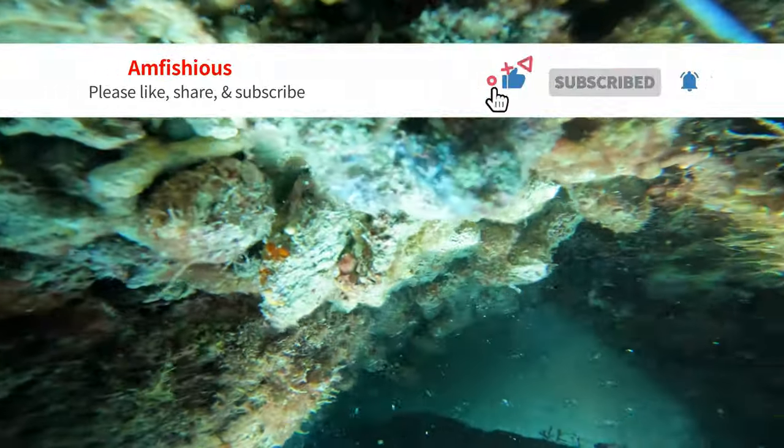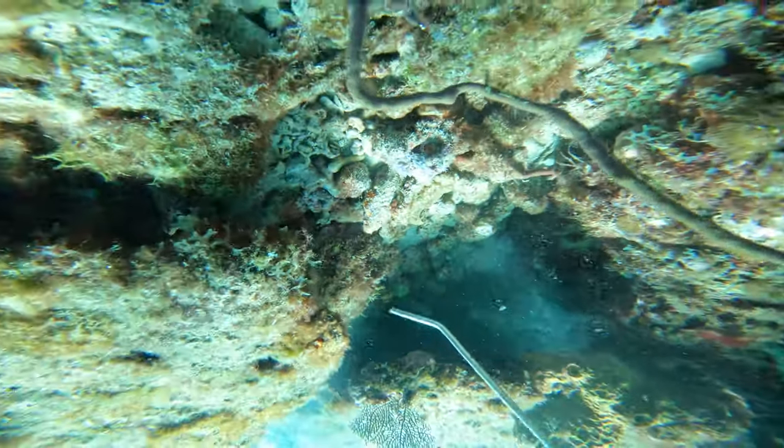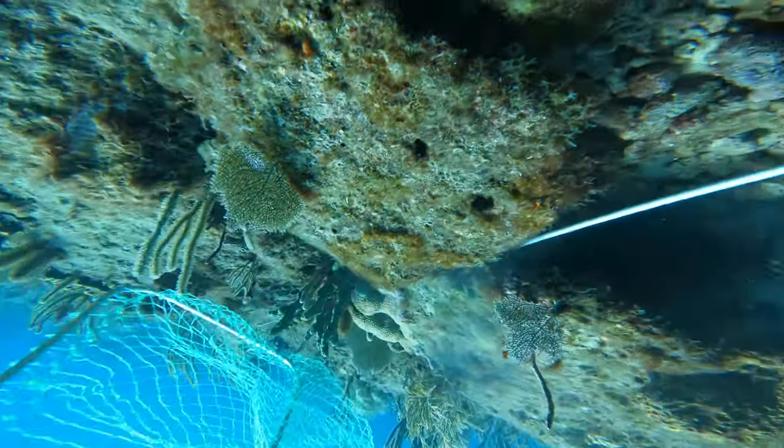I think I spend most of my time when I'm underwater upside down for some reason. It just seems to be easier to look under the rocks that way.